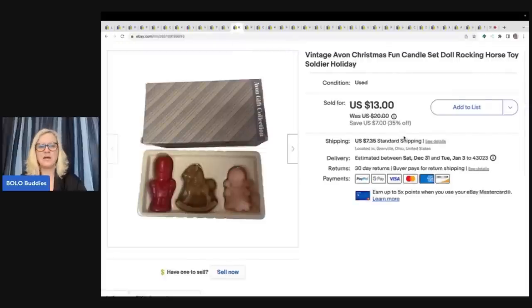This here most of you probably wouldn't pick up, and I probably wouldn't either. But it was in a thrift store mystery box, and I said, you know what? It's vintage, it's Avon, they're cute little candles. I'm going to go ahead and list it. I sold these for a best offer of $10 plus shipping.